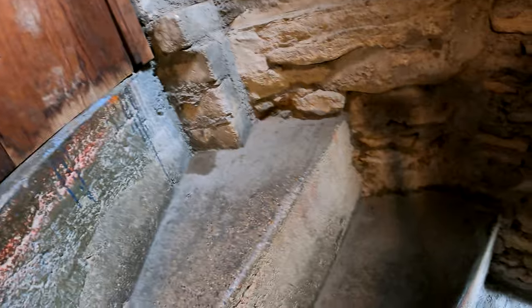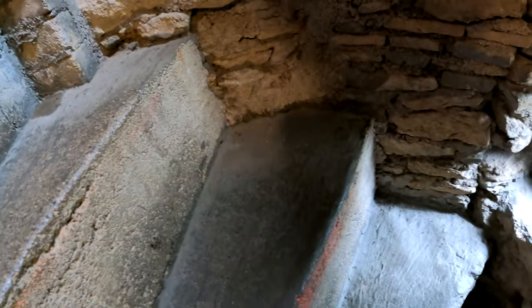They've got these steps closed off right now, but these steps are irregular sizes and irregular heights. Again, it was all about protecting the castle and the fortress back in medieval times.